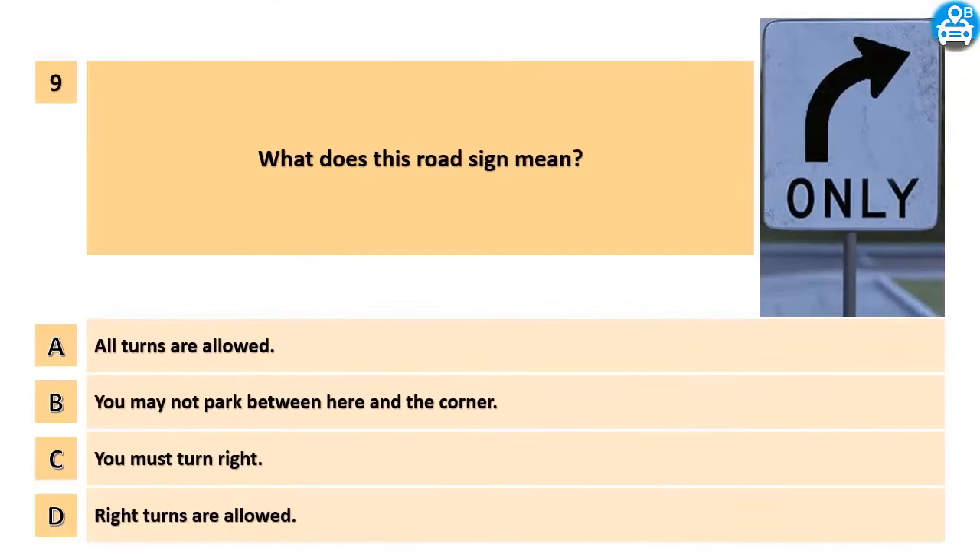What does this road sign mean? A. All turns are allowed. B. You may not park between here and the corner. C. You must turn right. D. Right turns are allowed.